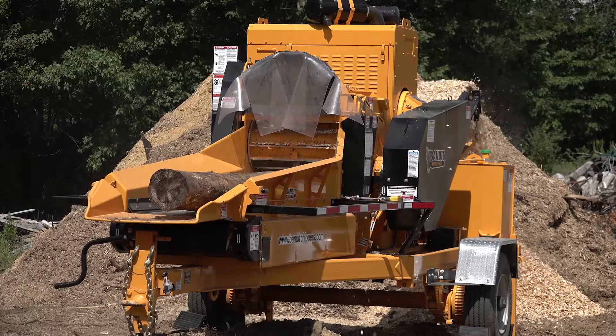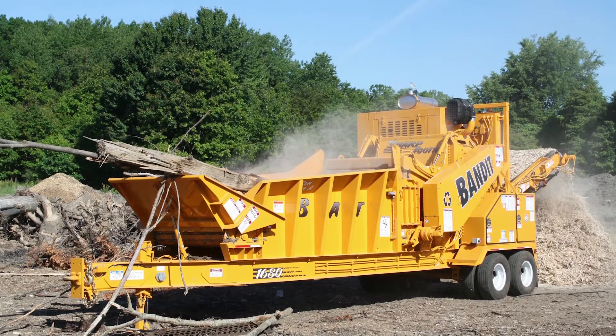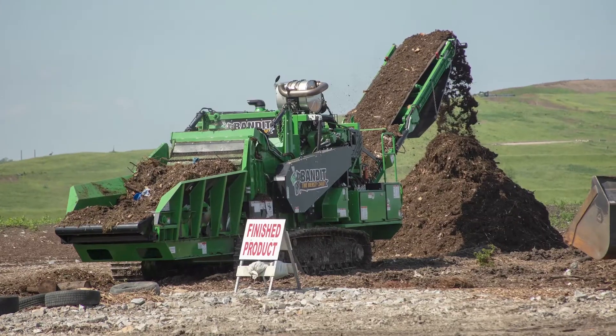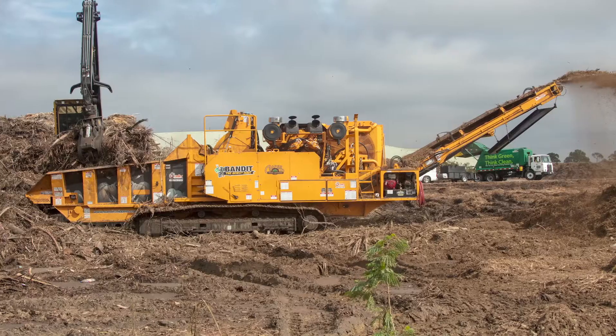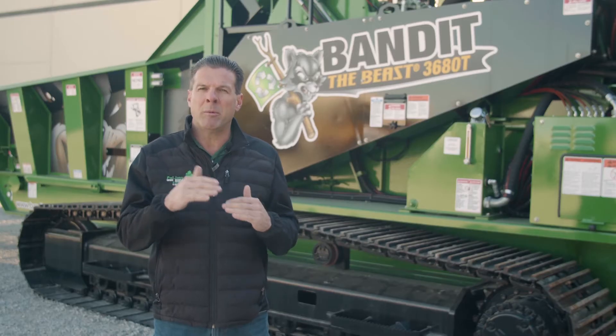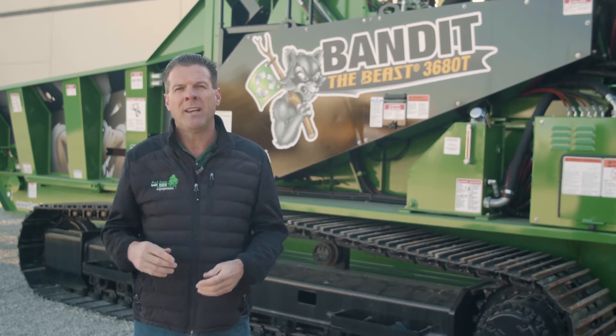Bandit makes the Mini Beast, which is a 1425, and then we move up to our track or towable units, which are the Bandit 1680, the Bandit 2460, the 3680, and the 4680. Basically those first numbers — the 24, the 36, the 46 — are telling you the opening height, and then the width being five feet for your opening to do the grinding.